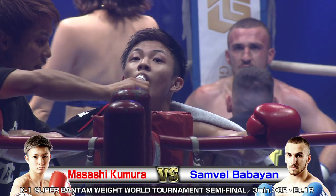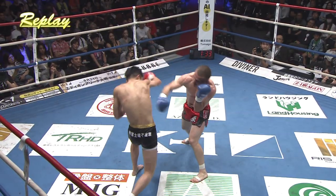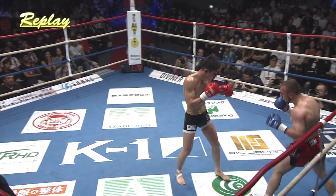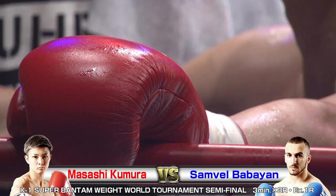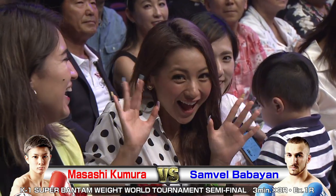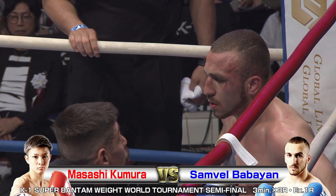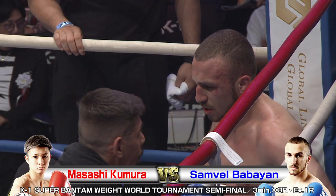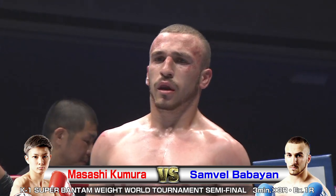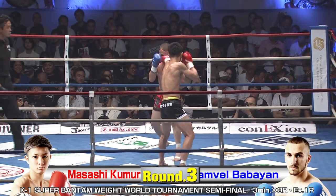Both Kumura brothers with really nice hands — sharp punches, never over committing their weight, sticking the jab out there. And then when he finds Samvel in the corner, letting those knees and those body shots go. That knee is just brutal — it's a clean shot. Big chance here for both fighters, the winner moving on to the final. Remember the different paths: Samvel — this is his sixth round of the night, tough rounds each of them. Kumura got a quick knockout in his first quarter final match.